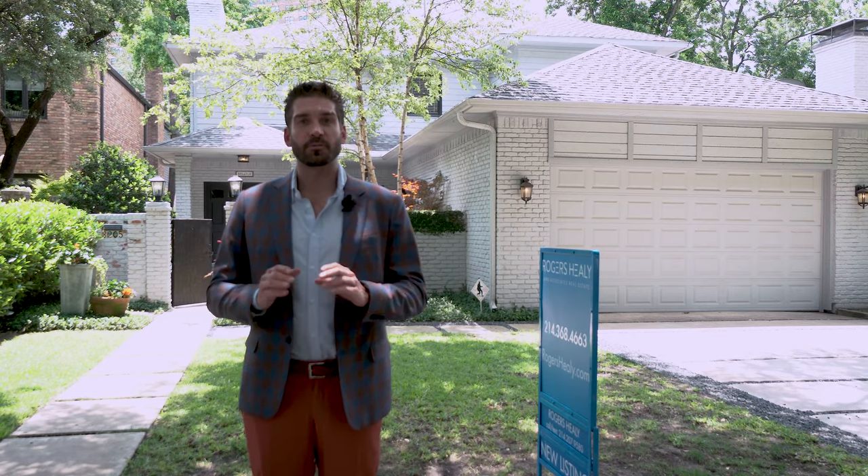Join me, Rogers Healy, as we give you guys an inside look today at this property. It's almost 4,400 square feet, recently renovated, and an Entertainer's Paradise.